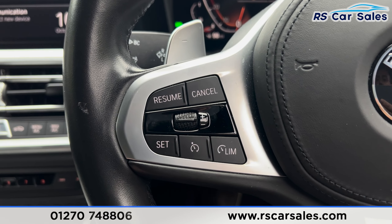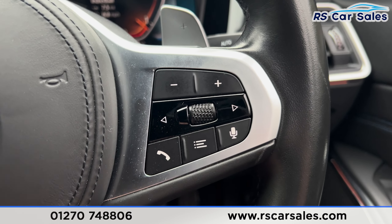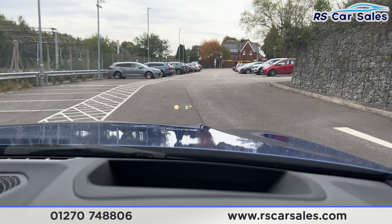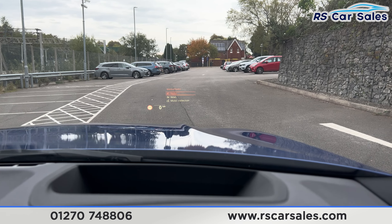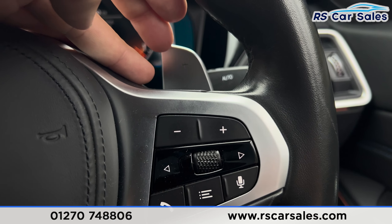On the steering wheel we've got the cruise control and speed limiter with the paddle shift behind. We've also got the function button for the heads-up display which you can see in the distance — pressing the function button brings up the functions on screen. We've also got the volume control and the paddle shift.